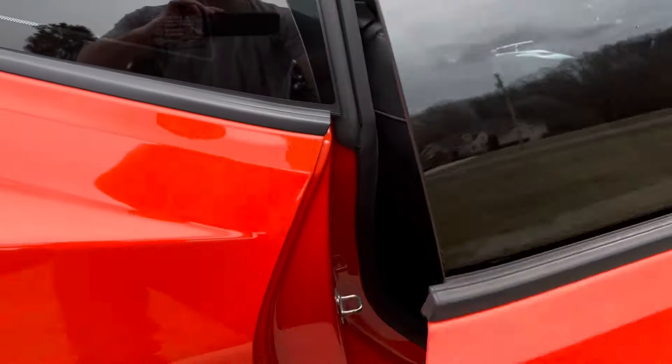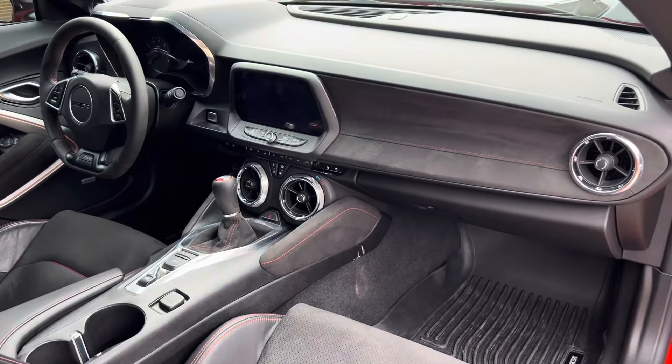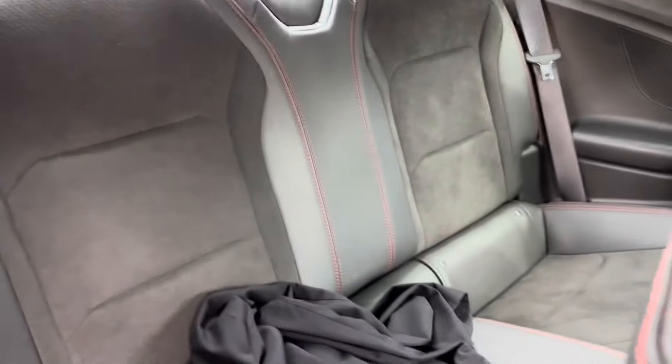One more look inside on this side — it doesn't have the carbon fiber dash, it's got the Alcantara, which I'm cool with. There are some clothes in the back seat — but that's the interior.